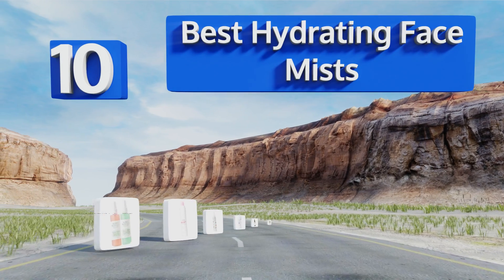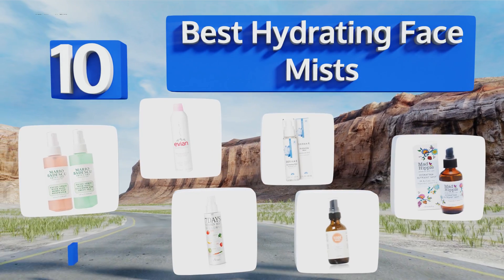EasyVid presents the 10 best hydrating face mists. Let's get started with the list.